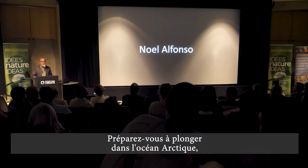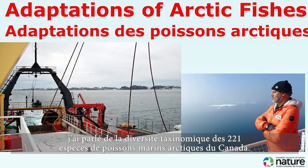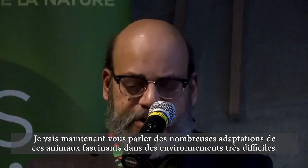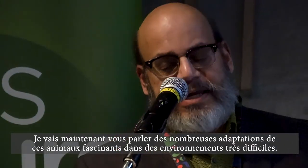Get ready for a dive into the Arctic Ocean. I've given talks about the taxonomic diversity of the 221 species of Arctic marine fishes of Canada. Now I'll talk about the many adaptations exhibited by these fascinating animals in very challenging environments.